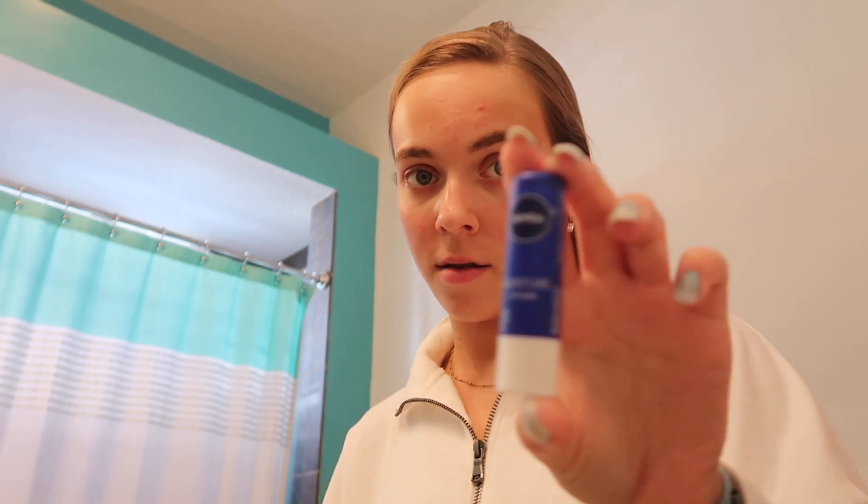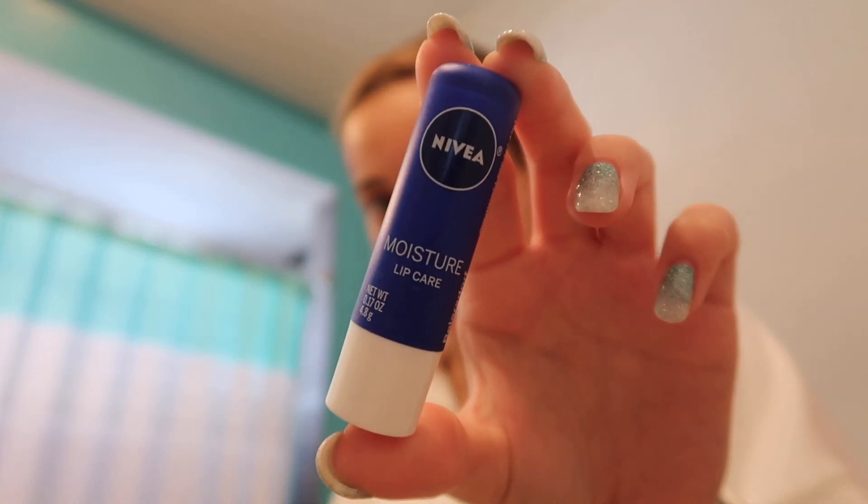That is all I do in the mornings. Also, I don't know if you would count this as skincare, but I guess it's part of my face and skin — I use the Nivea Moisture Lip Care. I just use it every morning and every night. It's great.